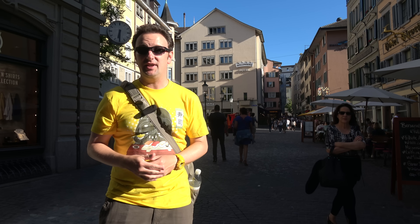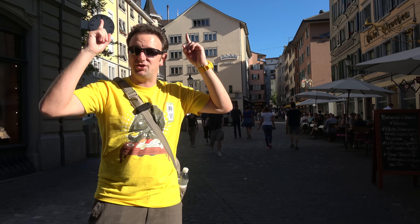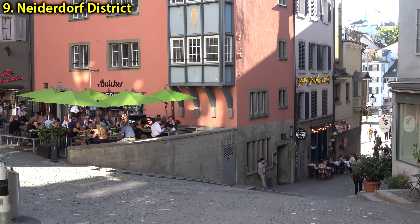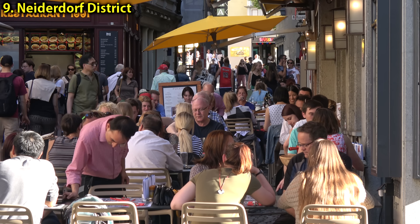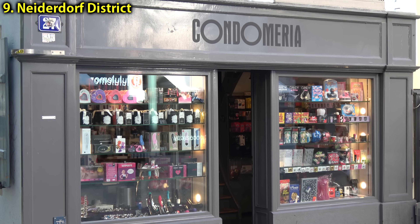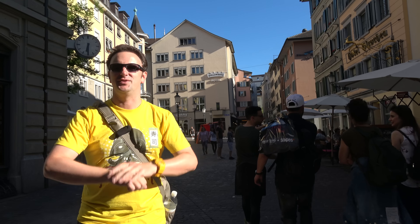A good place to come in the evening when all the shops on the Bahnhofstrasse are closing is across the river on the side with the Grossmünster, into the Niederdorf district. This is the Niederdorfstrasse, a big pedestrian street. This area has a lot of restaurants, bars, and it's also kind of the slightly seedier side — the red light district. Many tourist books would describe this as the colorful part of Zurich.